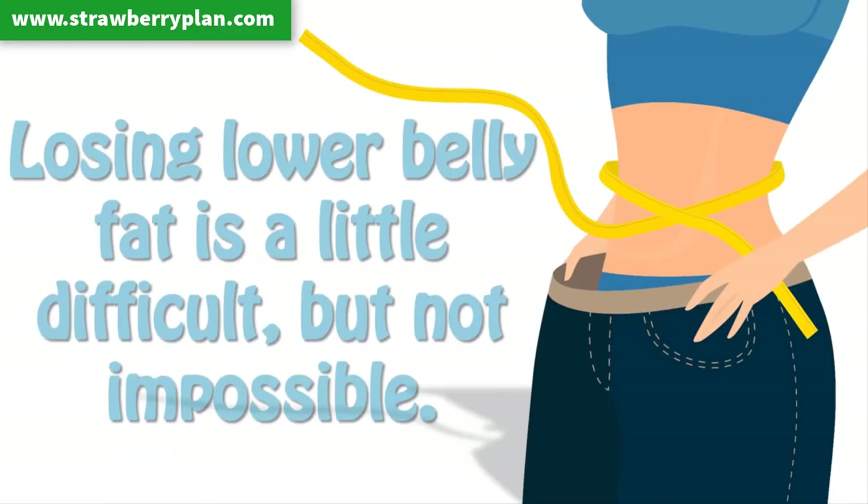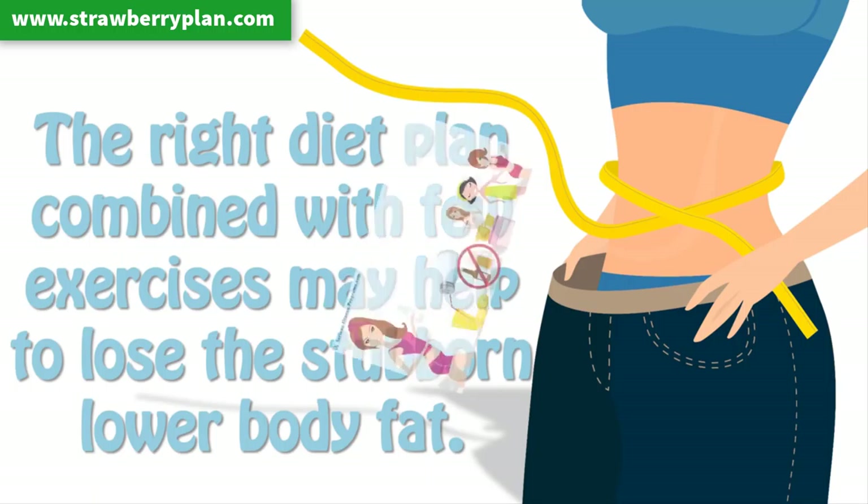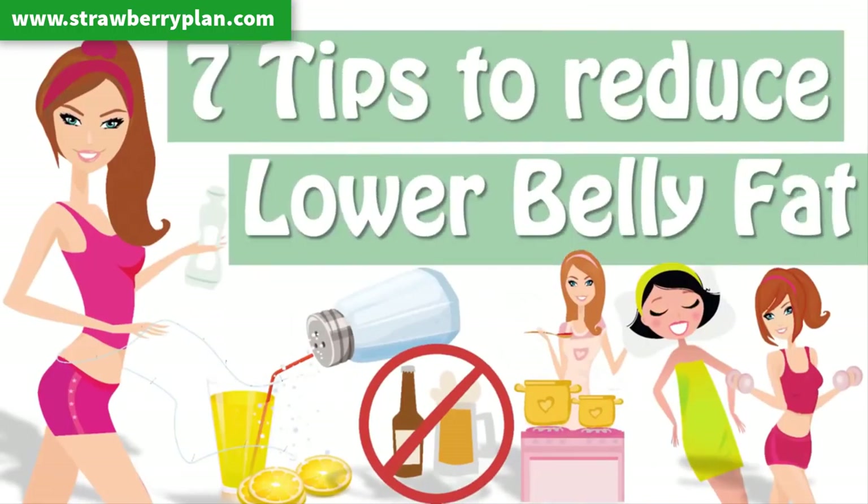Losing lower belly fat is a little difficult, but not impossible. The right diet plan, combined with a few exercises, may help to lose the stubborn lower body fat. Today, we are going to see 7 tips which you can follow to reduce lower belly fat.